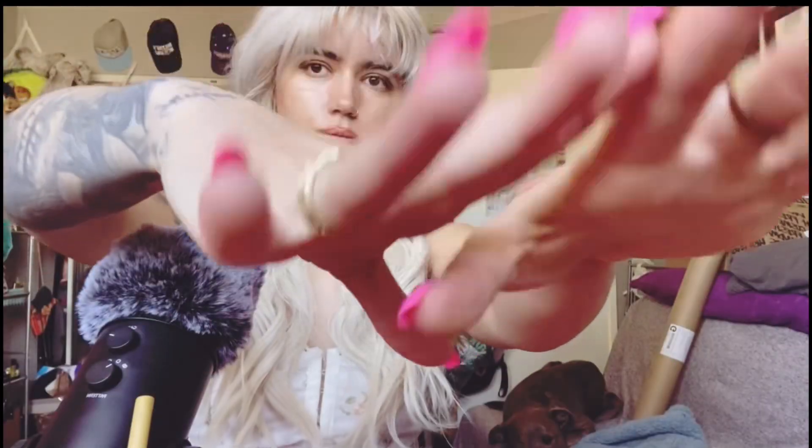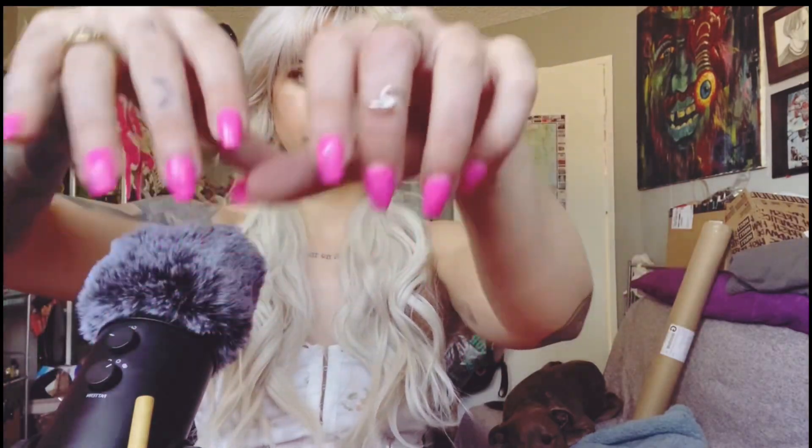Hi guys, it's Bunny. Welcome back. I hope you're all having a really, really great day.